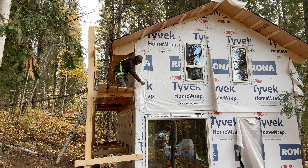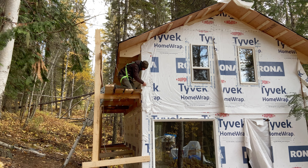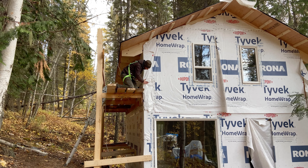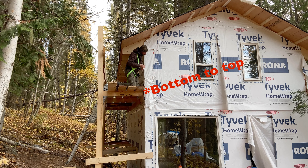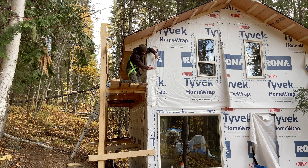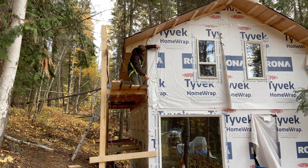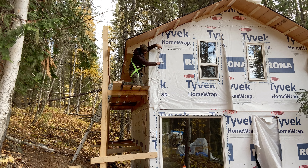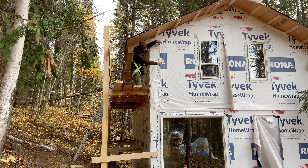Next I taped off all the seams of the home wrap just to make everything nice and weather tight, and of course I did that in a cascading pattern going top to bottom just so everything was overlapping and there was no chance of any water getting in through the membrane.